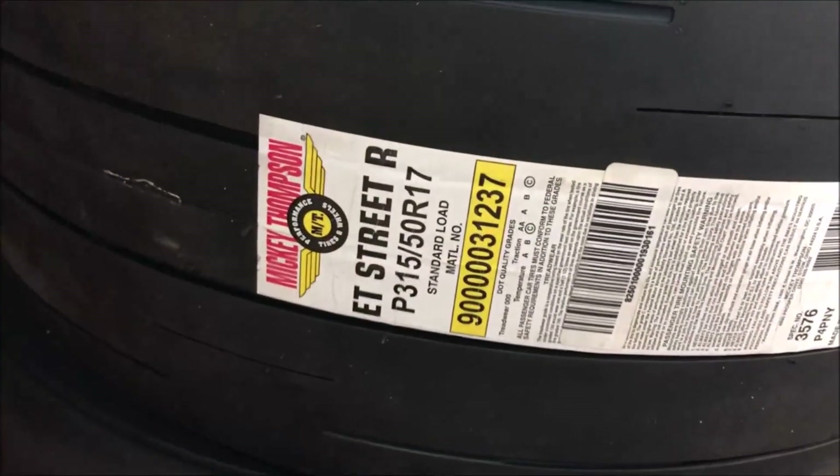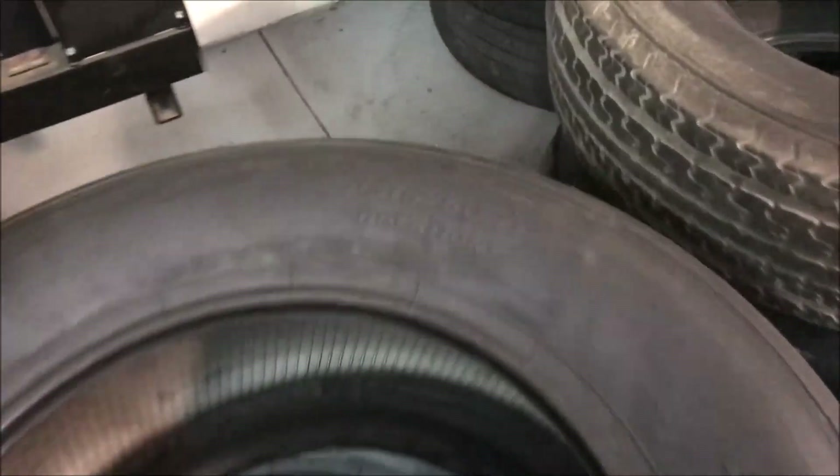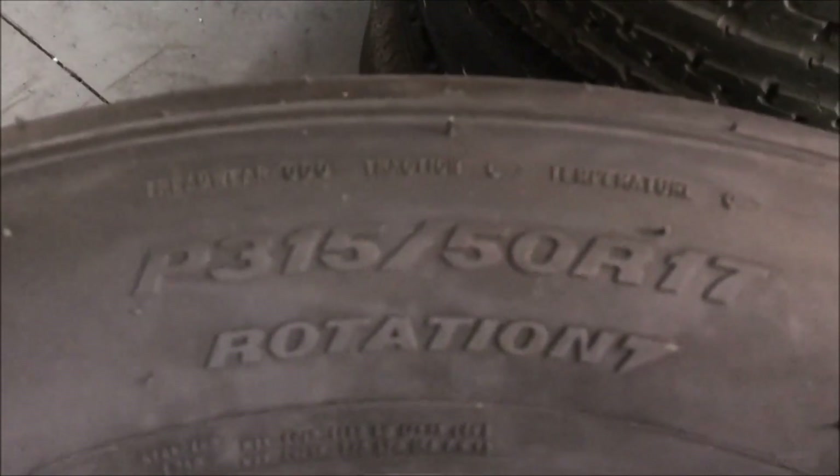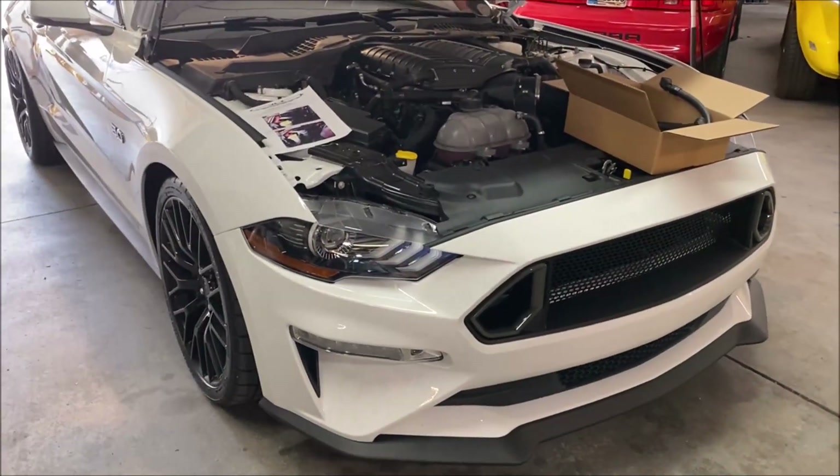These are the 315, 50, 17s. These tires are a little bit wider and a little bit taller than the 305s that are on my car. You can see that right there on the 315. Now this is what they look like when they're new, guys — you can see the wear indicators. Look at that, nice and deep.